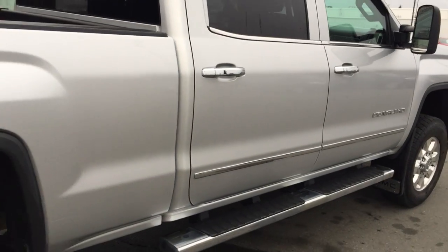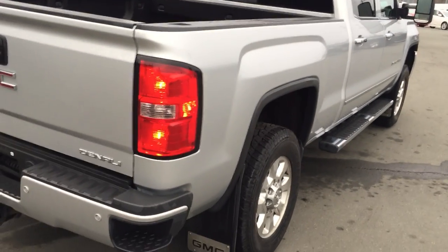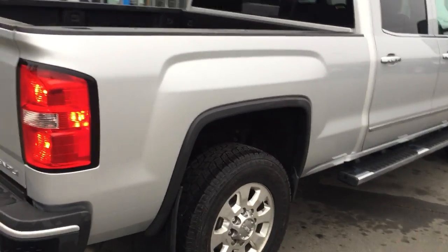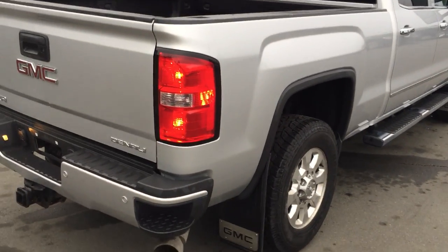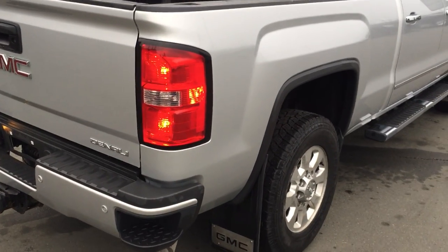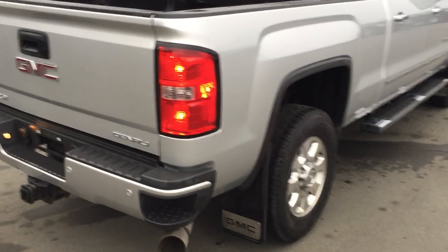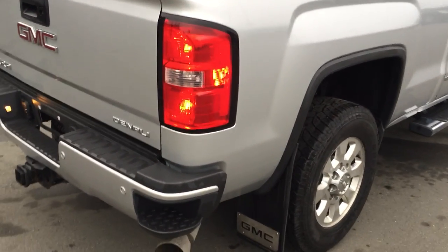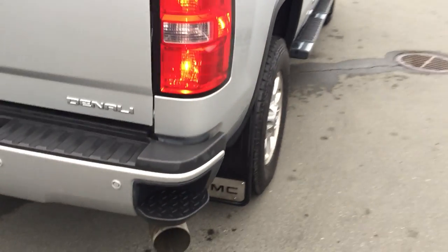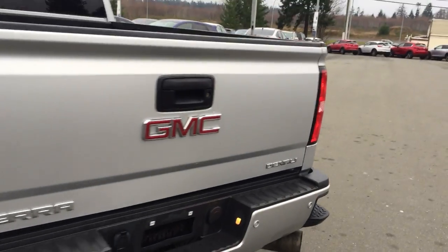Give it a little peek under here. As you'll notice, I have attached a copy of the CarProof and the safety. The safety will show we have done the brakes front and back — around $2,000 worth of brake work. So if you're looking at other trucks similar to this, whether listed for more or less, check into whether they've done the brakes, because they are going to need to be done soon. You can take that off the list here — it's been done.